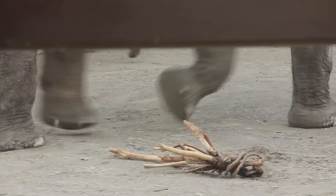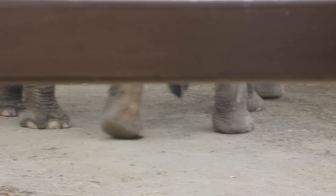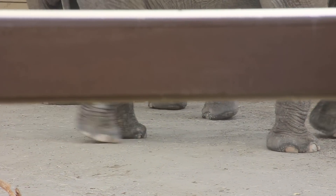Elephants walk on their toes and have pads of soft, fibrous connective tissue that cushions the weight just like shock absorbers. Their immense weight requires their big pads to absorb the weight of the elephant's huge body.